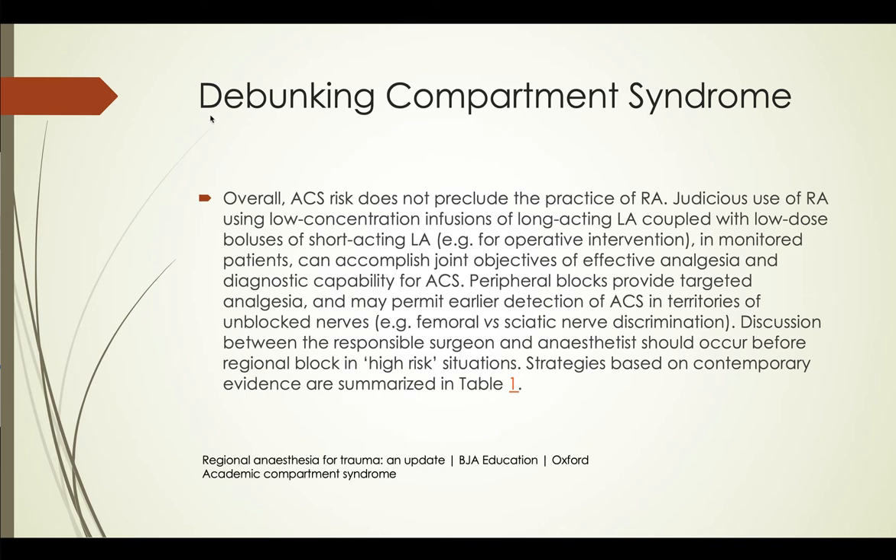I want to start off by debunking some orthopedic surgeons' concern about compartment syndrome. Pretty much all the studies are saying that it's really not an issue providing regional anesthesia — peripheral nerve blocks — for hiding compartment syndrome. The military has really brought this to the forefront because they're a huge proponent of it. They do a lot of peripheral nerve blocks in trauma, and the studies back them up. It's time to come up with the 21st century and get with the literature.